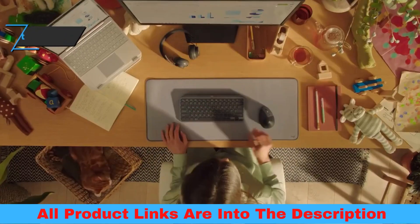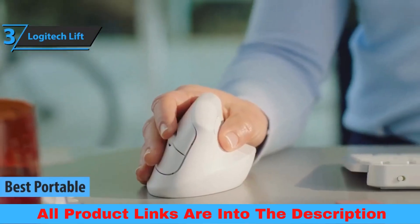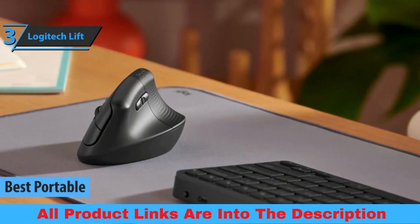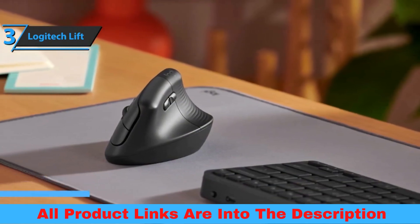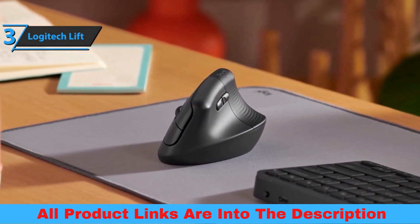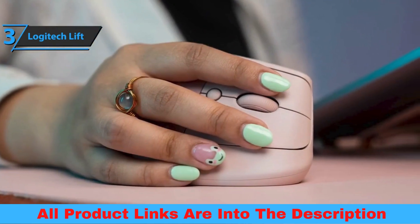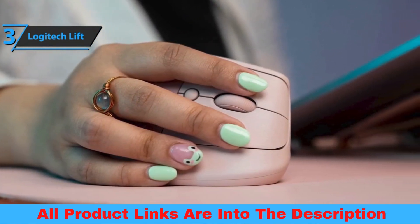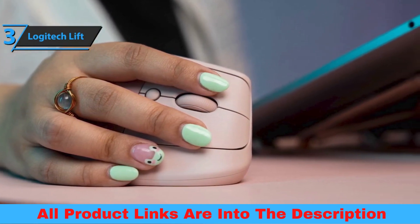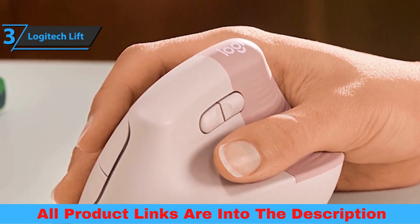Up next, we present to you the Logitech Lift, also known as the best ergonomic wireless mouse available on the market in 2023. Like the upright Logitech MX, the Lift completely turns the standard mouse design on its head — or more precisely, on its side. When using this peripheral, you'll hold it more like a coffee mug than a traditional mouse, with your hand turned at a 90-degree angle. Once you get past the Lift's unconventional design, there's a lot more to like. Like most Logitech mice, the Lift is packed with features from handy extra buttons to easy-to-change profiles.